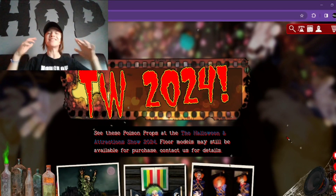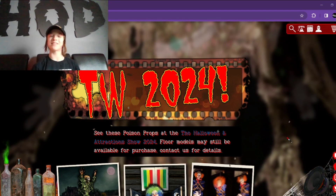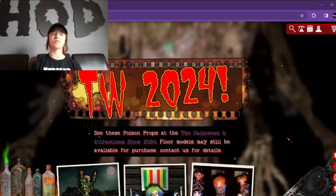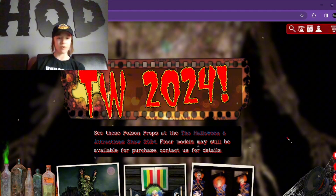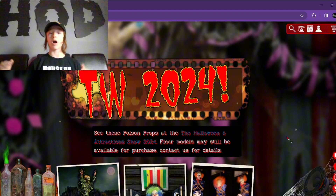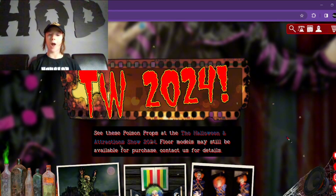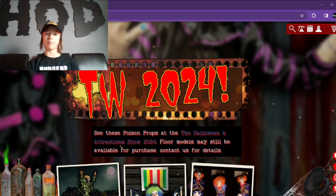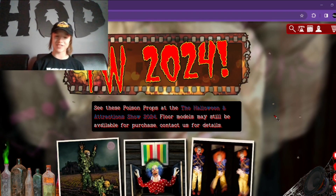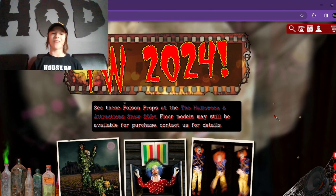Hello everybody! It's Doom here and today is a big day. Well, or should I say yesterday was a big day, because yesterday all of the new for 2024 Transworld props were shown in videos, and we also got some more videos today as well. I'm just going to go over some of the newer props that I find interesting, and boy, these are some really cool props. So let's get right into it.